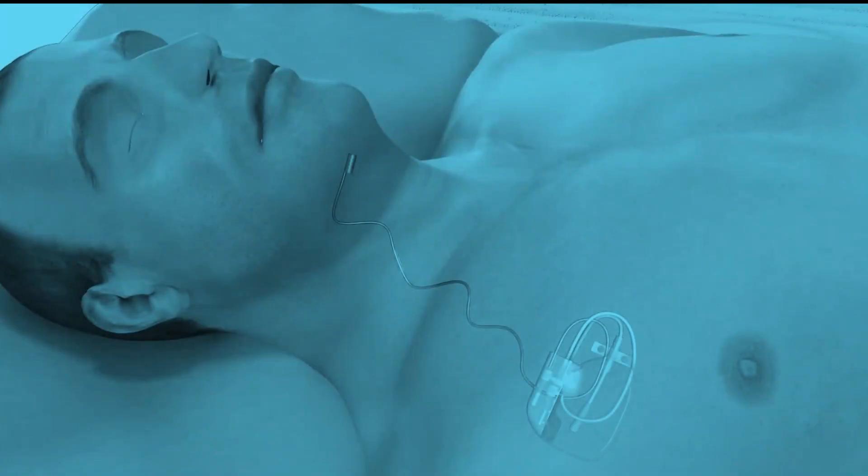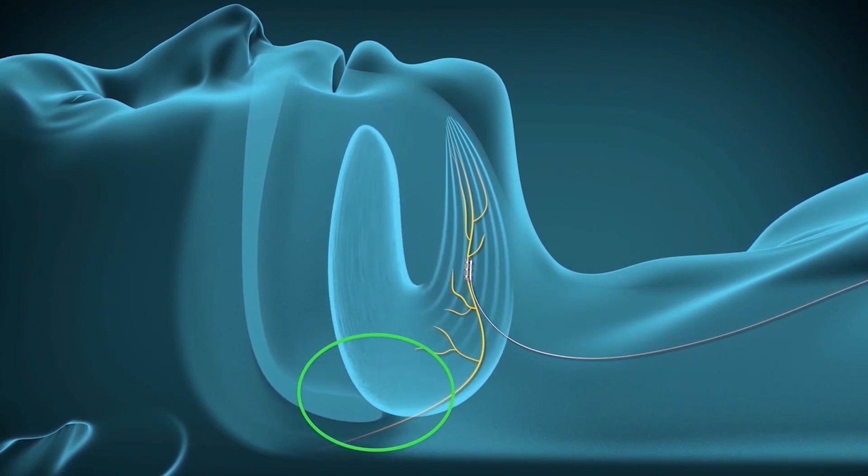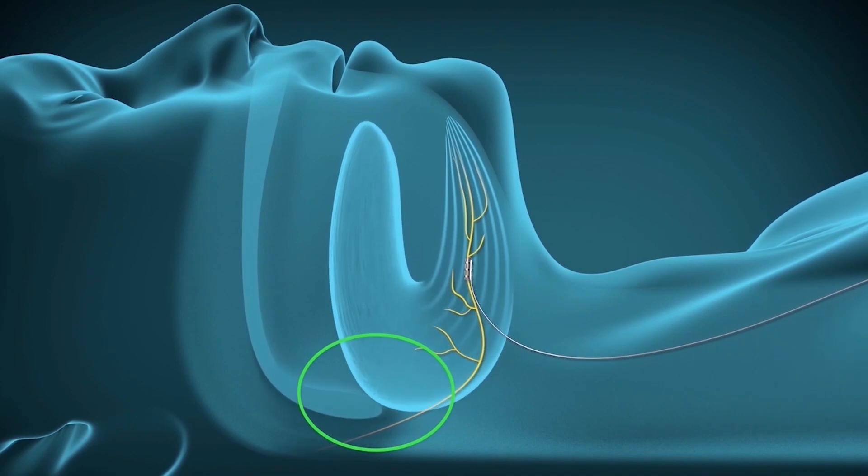A hypoglossal nerve stimulator has two parts. It has a sensor that's in the chest and a stimulator that sits on a tiny little nerve called the hypoglossal nerve here in the neck. The sensor will sense a patient breathing in and out during the night, and as it's sensing that, it will send a small electrical signal up to the stimulator that will then open the throat when they're breathing in.